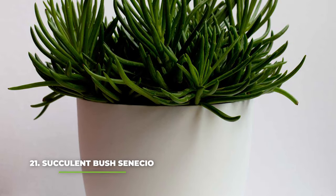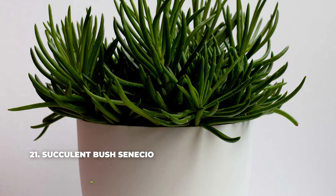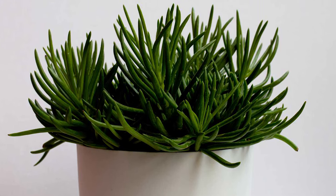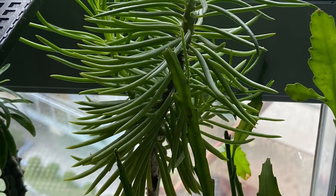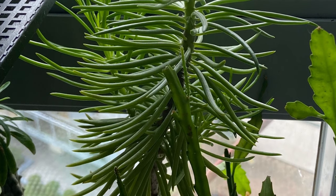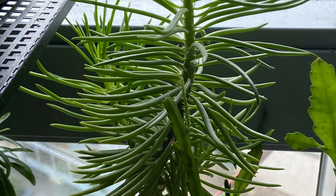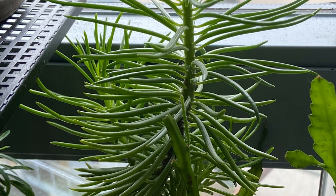Number twenty one — succulent bush senecio. This is yet another uniquely looking succulent that immediately stands out because of how strange it looks. Its pointy leaves and bright yellow flowers are always a joy to see, and the best part about it is that this plant can easily grow as tall as six feet, which is why it is heavily recommended that you keep it as an outdoor plant. It is very drought resistant, and as long as it is able to take in four to six hours of sunlight it should have no problem growing even through the coldest of winters.